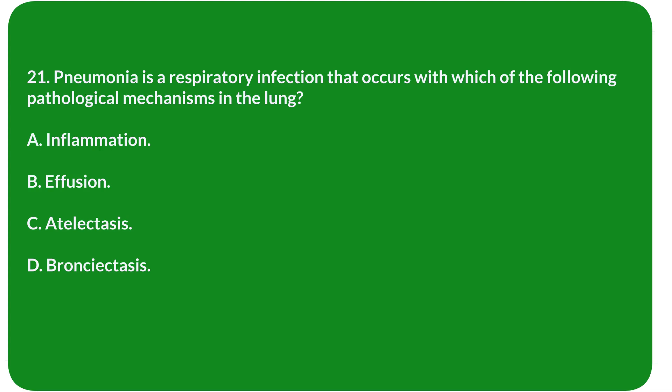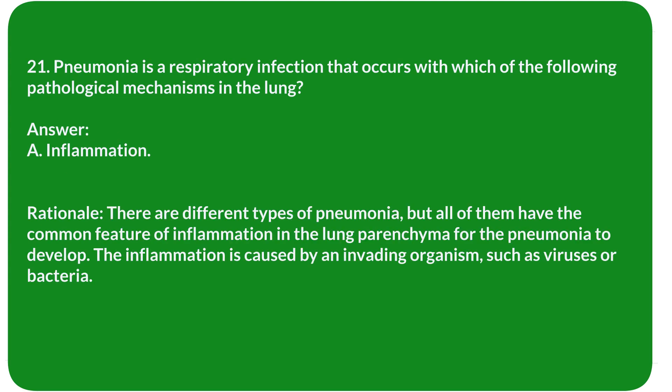Question 21. Pneumonia is a respiratory infection that occurs with which of the following pathological mechanisms in the lung? A. Inflammation. B. Effusion. C. Atelectasis. D. Bronchiectasis. Answer: A. Inflammation.